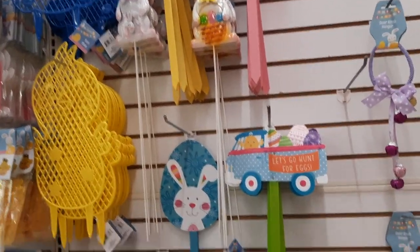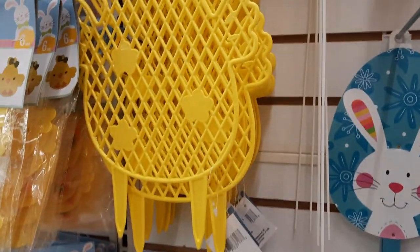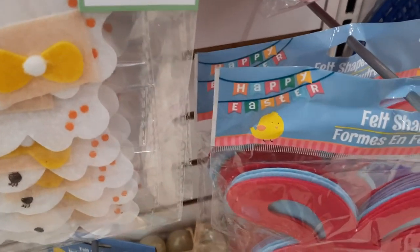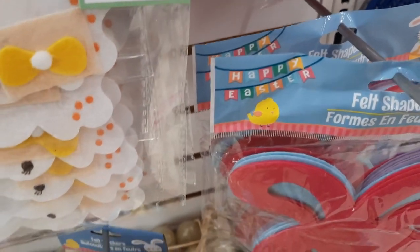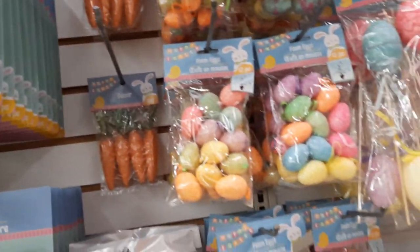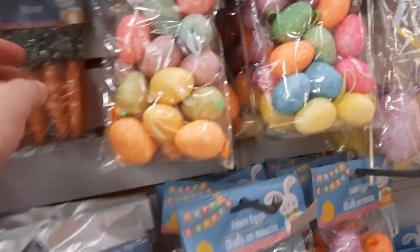Here are the window clings. They have the yardsticks - these are super pretty for a tier tray or something. Even the gold ones are super pretty. I'm going to get a pack of each. And the carrots - did I grab those last time? I cannot remember if I grabbed these last time.